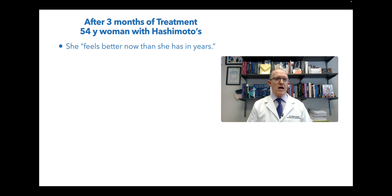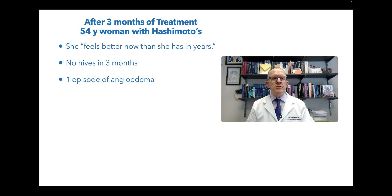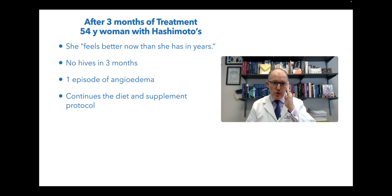Three months after starting that, she says she feels better now than she has in years. She hadn't had any hives at all in three months - that's very good. She's had one episode of angioedema. She was having those two times per week, so it's definitely a decrease. She's continuing the diet and supplement protocol I put her on. Why gluten-free, dairy-free? Because those are the two worst foods you can eat if you have Hashimoto's, mainly because they cross-react with thyroid peroxidase antibodies - those foods are molecularly similar to them, so eating those has a very high chance in 95% of Hashimoto's patients of making you worse. Also, the genotype that makes you have gluten sensitivity is essentially the same genotype as Hashimoto's.